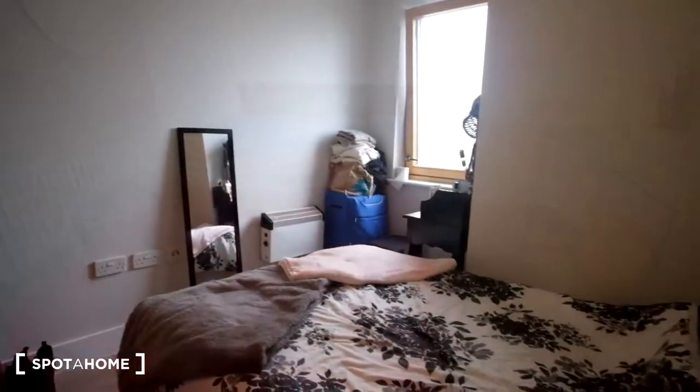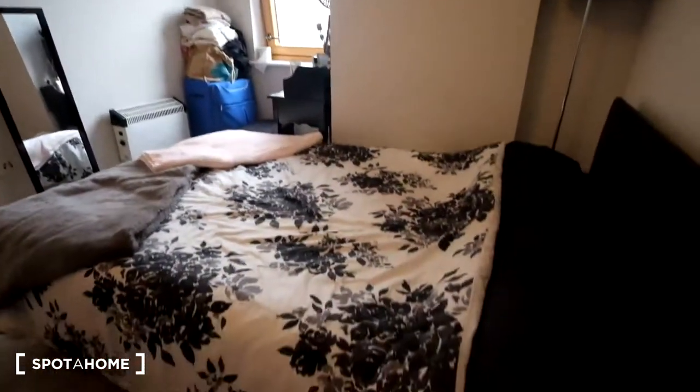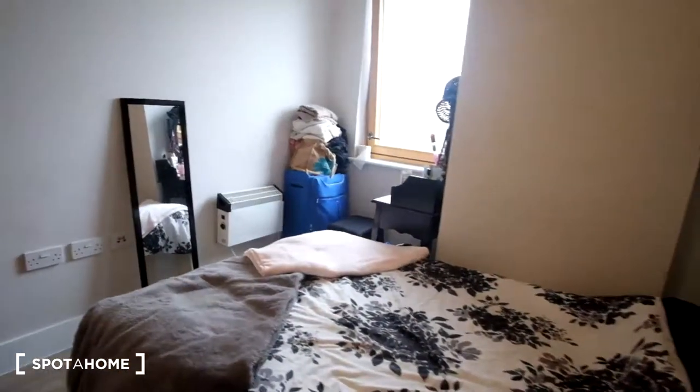So here we have room B. It's a room that features a double bed right in front of us as we walk in. And then we do have a standalone wardrobe as well as a chest of drawers for storage.